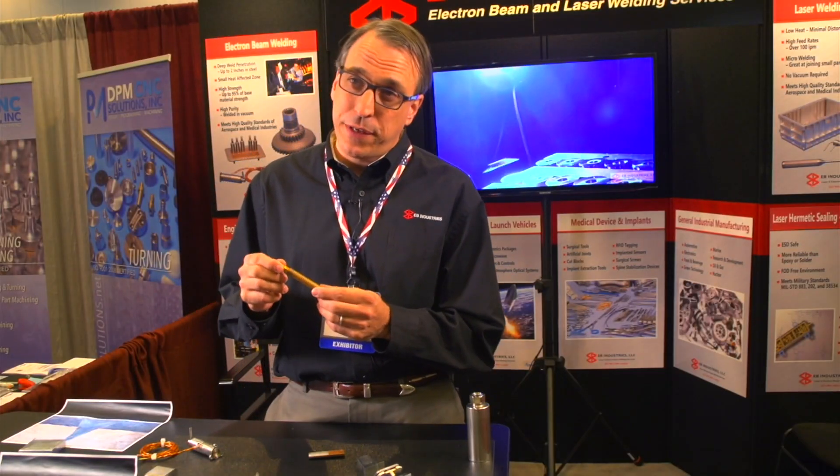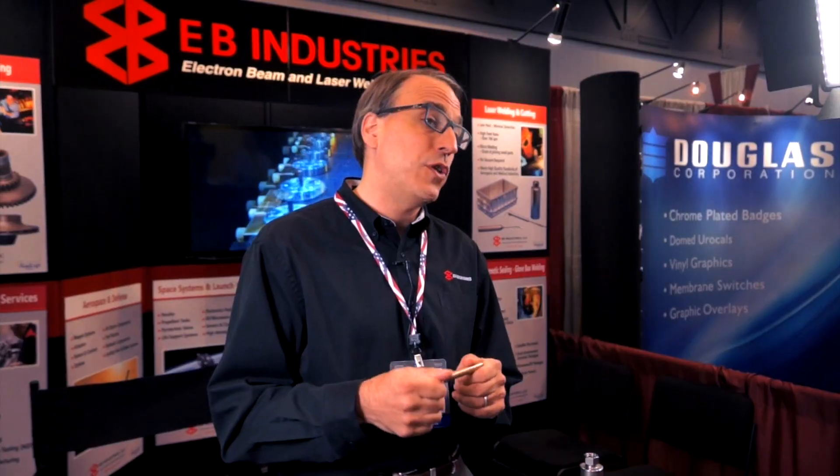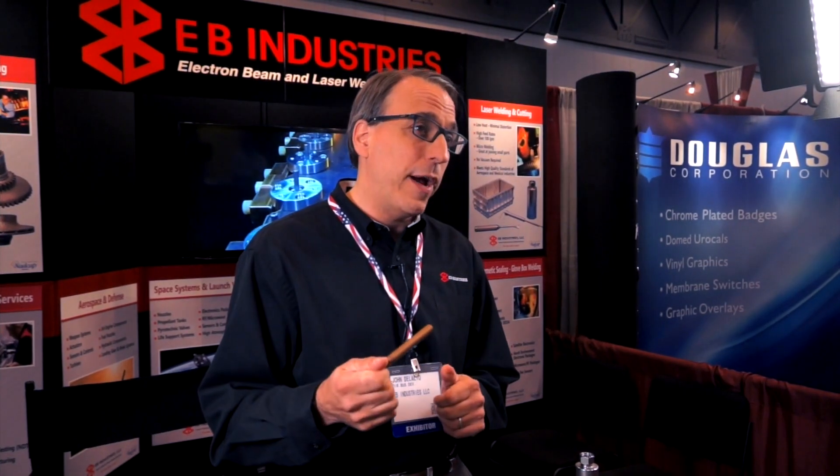This part was actually brazed and they were having problems with the flux of the braze destroying what was on the inside of this tube, so they switched to EB welding to weld the copper. They did it this way because there's no need for filler or flux in the part, so it's just pure copper welded — great thermal conductivity through the joint.